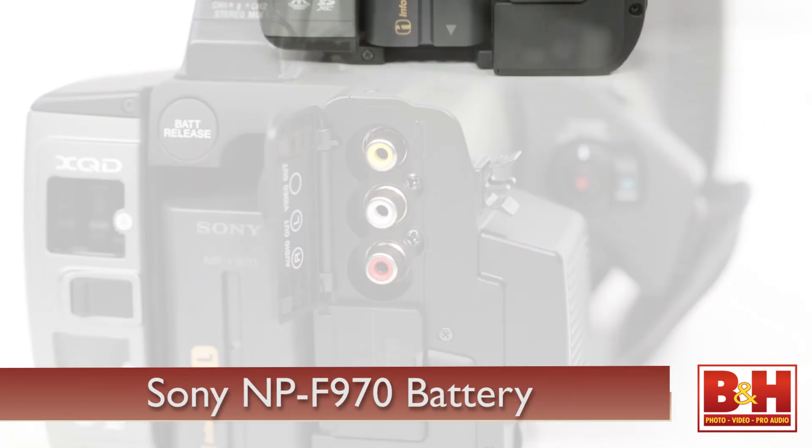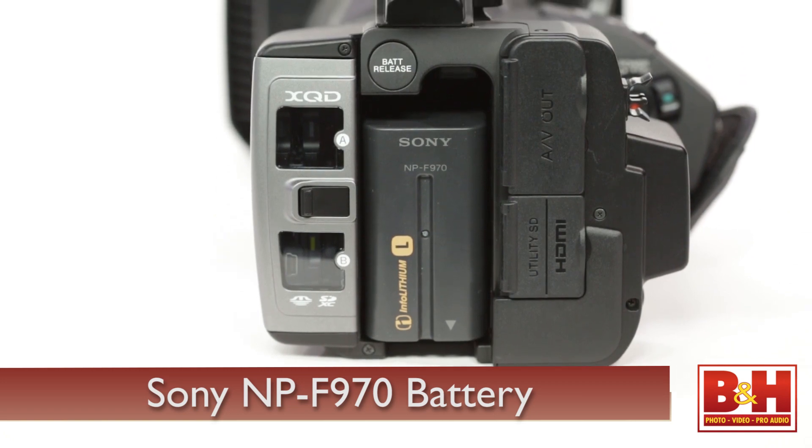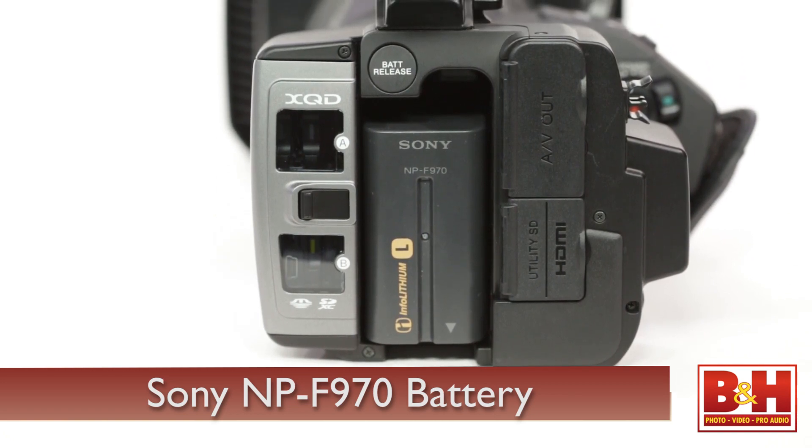Powering the camera for a reasonable amount of time will require you to use a Sony NP-F970 battery, which comes in handy if you're filming weddings or doing any other kind of run-and-gun shooting.